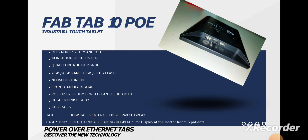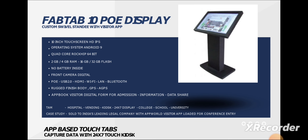The FabTab 10 PO also comes with HDMI, Wi-Fi, LAN, Bluetooth, GPS, and A-GPS support. This device is mainly meant for hospitals, vending kiosks, and can be easily used in restaurants and similar settings.